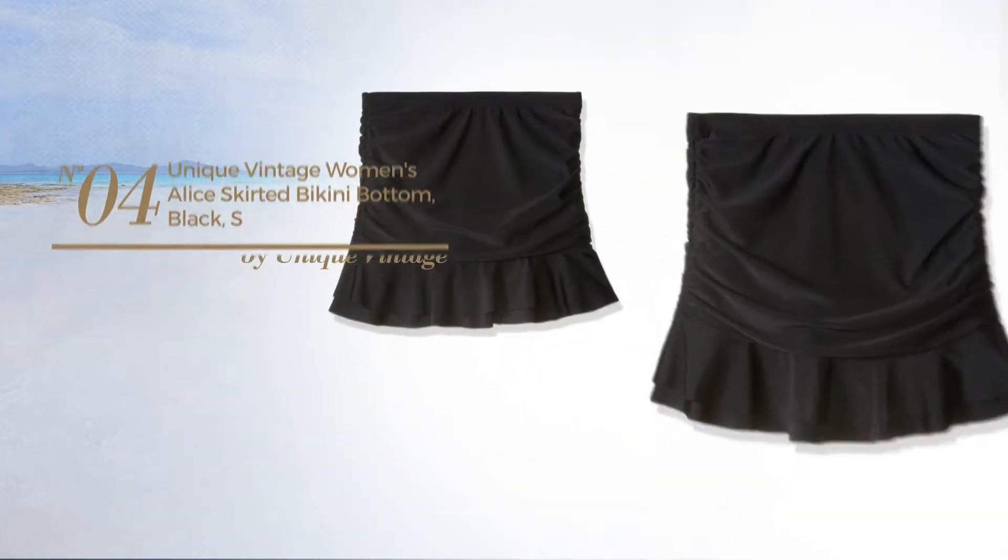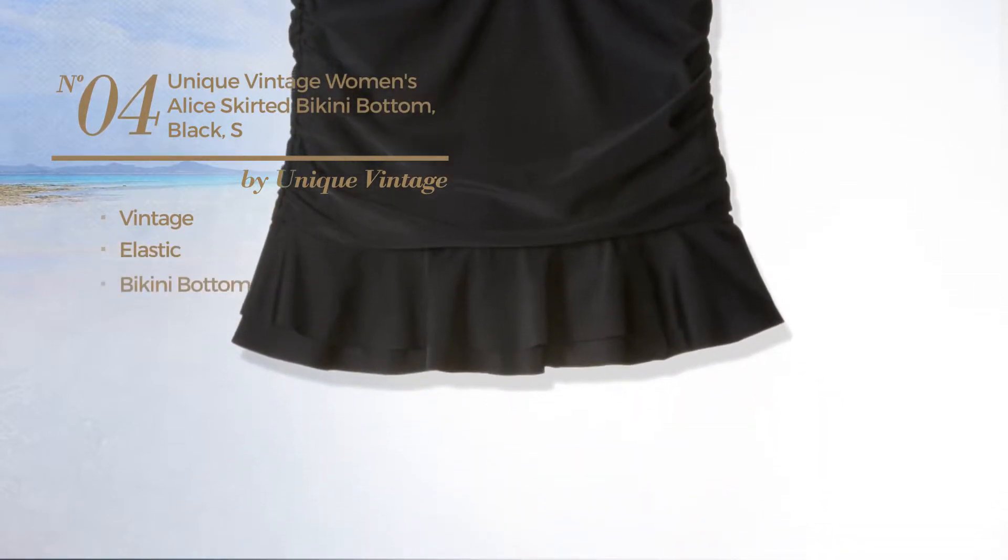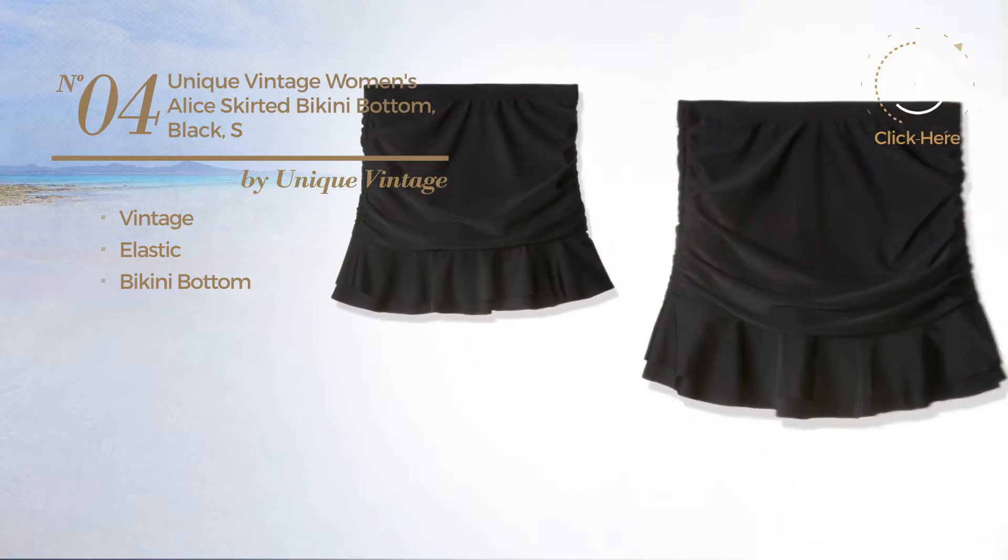Number 4. Featuring a vintage, crafted from elastic material, with a bikini bottom. Available uniquely in black color.